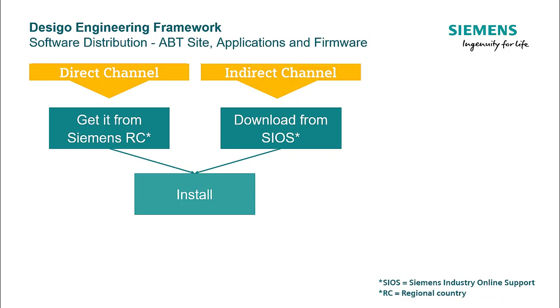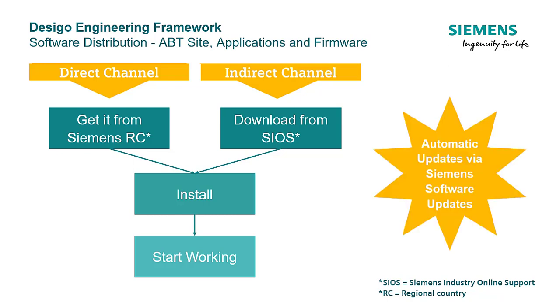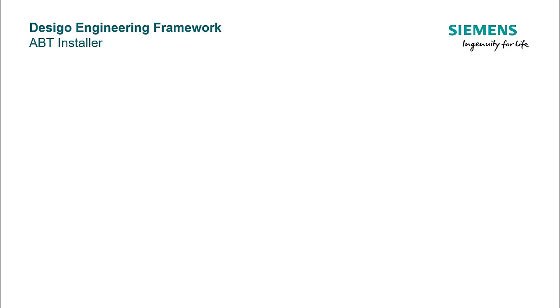Install the tool and the required application libraries, and you are simply ready to start working. Whenever there are any updates for the package, you will be notified via Siemens Software Updates notifications and can download the latest updates to keep your infrastructure updated. The installation of ABT-Site and the application libraries can be carried out smoothly with the ABT-Installer. Please note that you need an internet connection to use the ABT-Installer, as it will download the selected products from the server and install them on your machine.